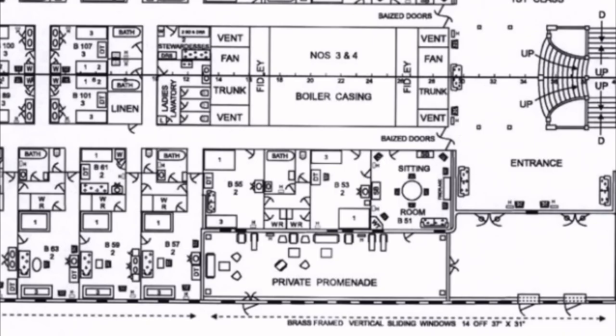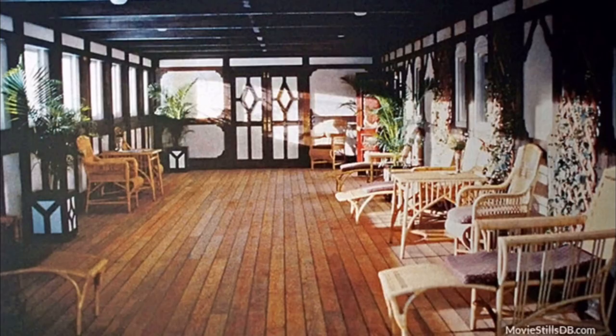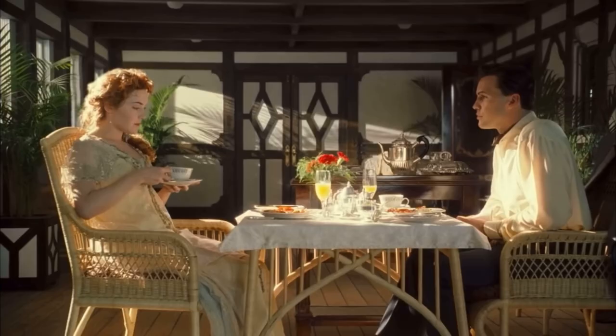Like the name suggests, these suites contained a private 50-foot promenade, complete with half-timber Tudor-style paneling, sofas, tables, potted plants, and wicker deck chairs. In this space, you could have your own breakfast.